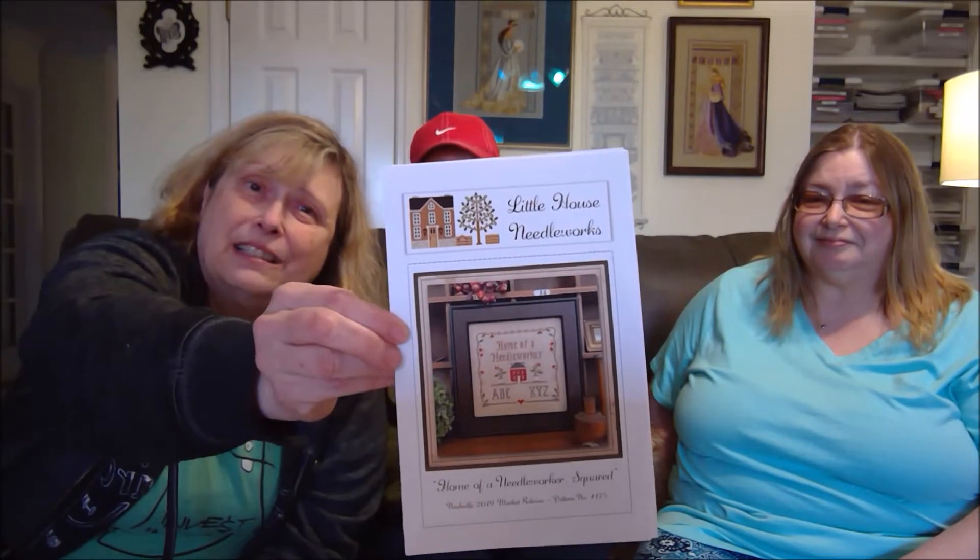Before we go anywhere else in this video, I wanted to go back to February 24th — we did a free random drawing. We went ahead and drew names using a random generator from the people who commented, and Pat Roberts won! She'll be winning the Little House Needlework — House of Needlework — square. This was a limited edition release at market and it comes with the new release of the Classic Color Work threads that were released at market.